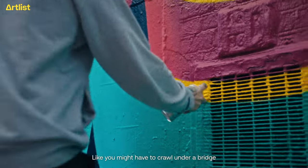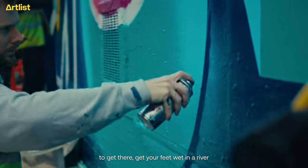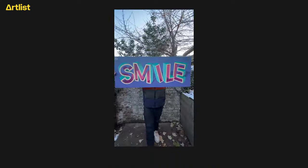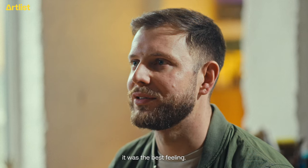My earliest memories of going to walls that I started to paint — it was such an adventure. You might have to crawl under a bridge to get there, get your feet wet in a river. And they were the best times, because you were young and you were just out there experimenting. Using spray paint for the first time was the best feeling.